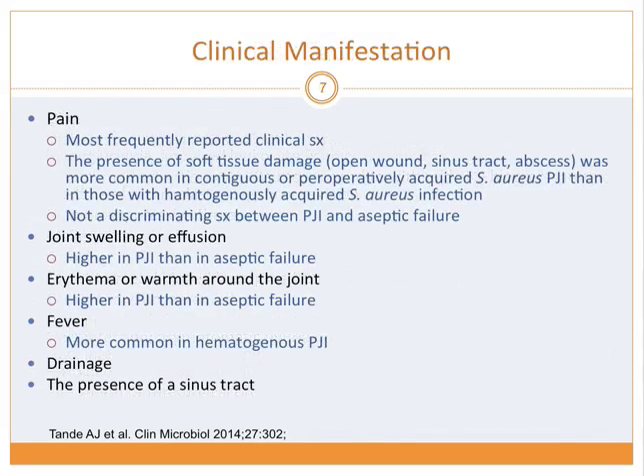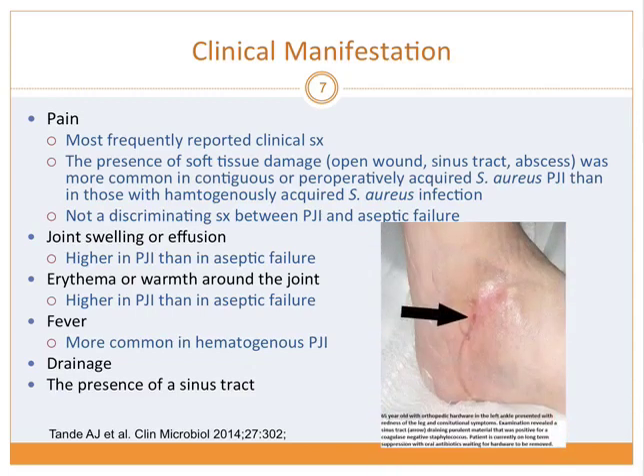The most frequently reported clinical symptom is pain. The presence of soft tissue damage was more common in contiguously acquired infection versus hematogenously acquired infection, but it doesn't distinguish between aseptic failure — loosening or dislocation — versus actual infection. Joint swelling, erythema, and fever may be seen, though not always. Fever is more common with acute infection and hematogenous seeding. Drainage and the presence of a sinus tract can also be seen, with drainage coming from the hardware in place.